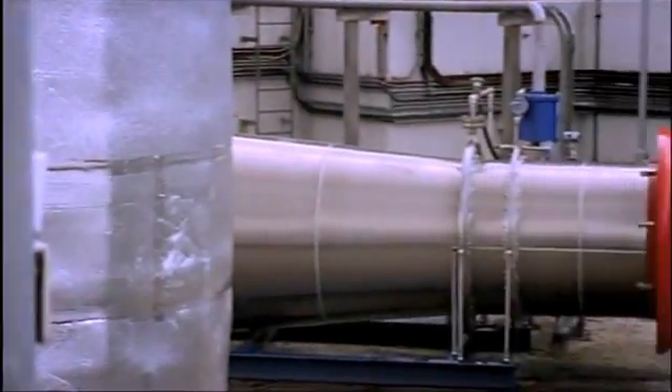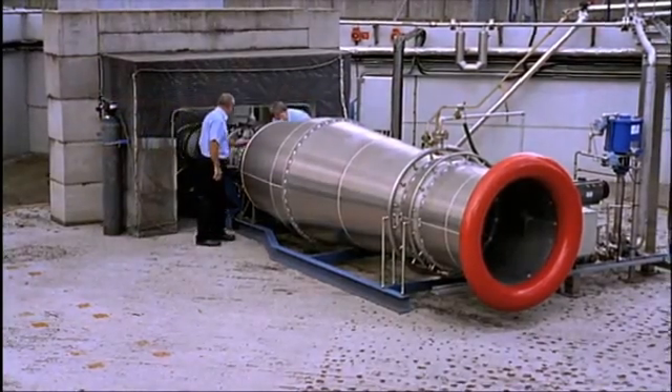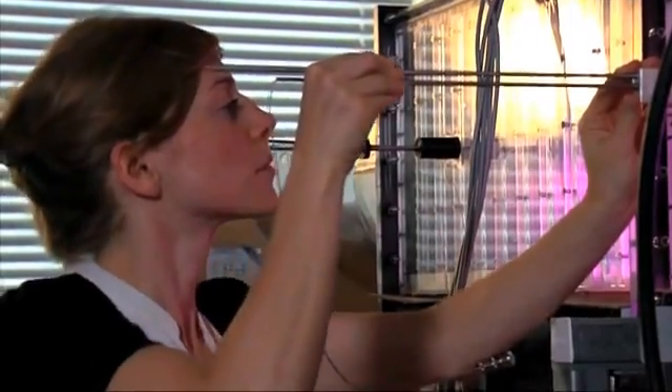The main breakthroughs we've made is that we know how to design and build these heat exchangers. That has been a very, very demanding task — it's taken us many years to find out just how to do that. You've got to make a big investment to find that out. We've made the big investment, and we've got all that information.